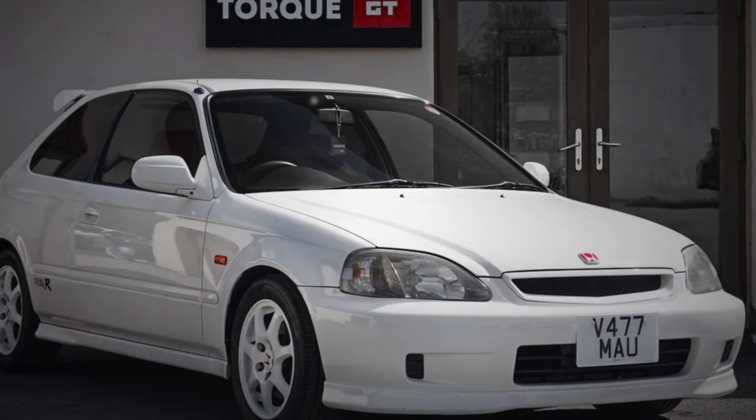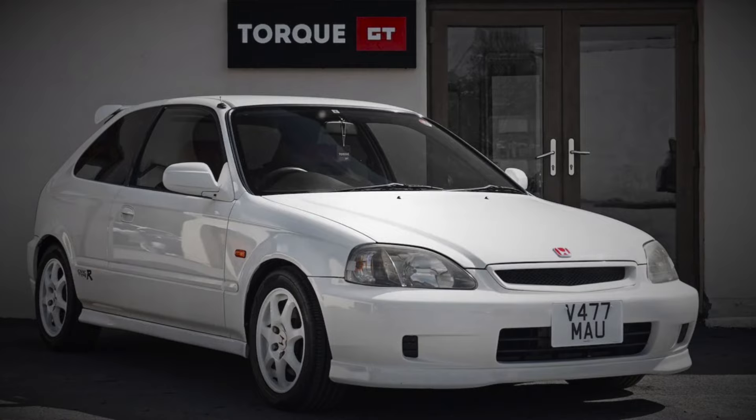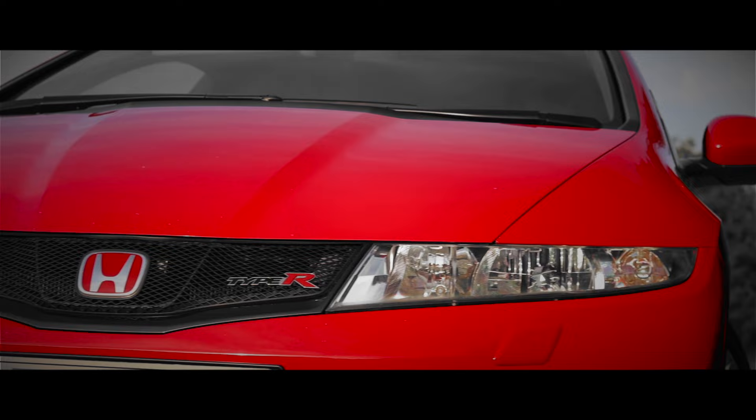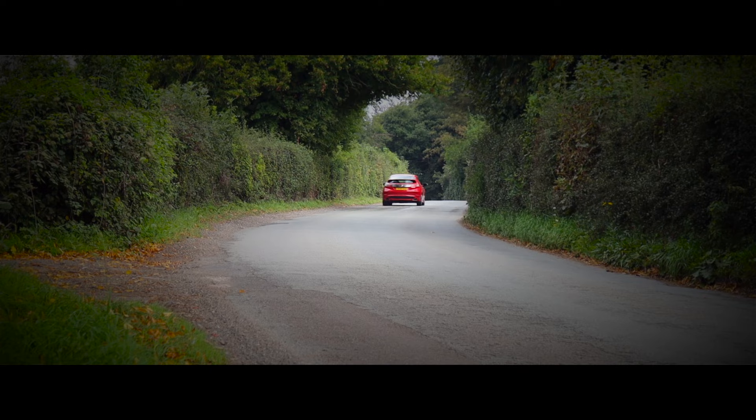The Honda Civic Type R has gone through quite a few generations, ranging from the EK9 all the way through to the current one, the FL5. There's one generation though that's often considered to be the weakest link — the FN2. Just how bad is it and does it deserve the hate? I'm going to give it the Car Obsession Throwback Review treatment to find out.